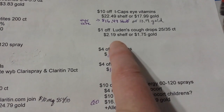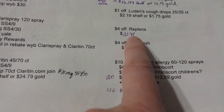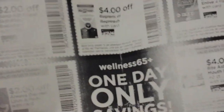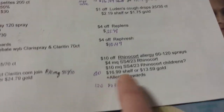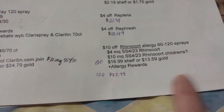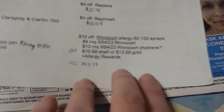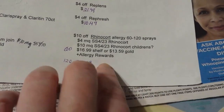There's a Luden's cough drop coupon — I'm not sure about a manufacturer coupon on that. There's a Replens and Refresh product with a $4 coupon — that's over where the Vagisil is. I wasn't sure what that product was at first but I saw it over there. There's also a coupon for Vagisil and you'd have to look on the internet for coupons on that. And Rhinocort is up next.